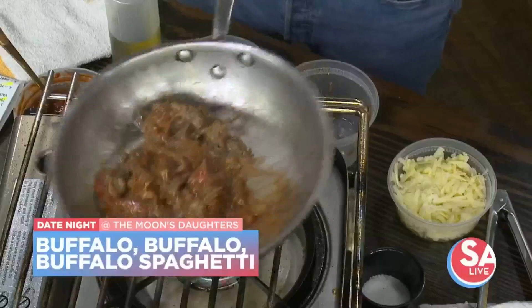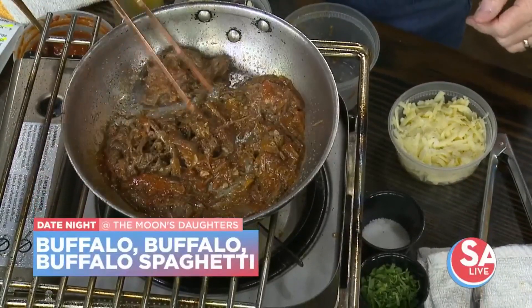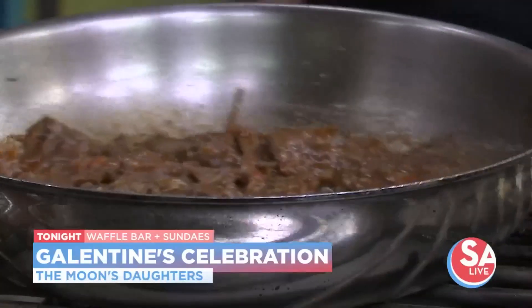So tonight we actually take a little break from the Valentine's Day menu, and we're doing Galentine's. Essentially you go into the restaurant, you can drop your boyfriend off on one side, then go to the other side and enjoy waffles, sundaes, and mimosas with your gal friends.